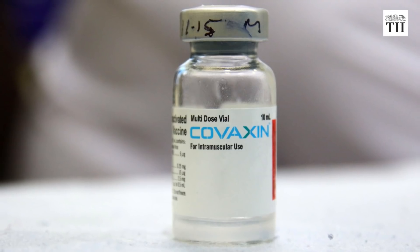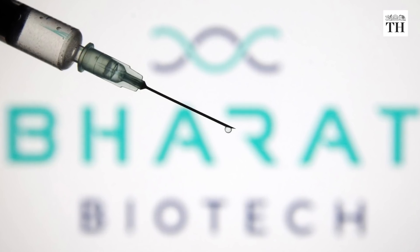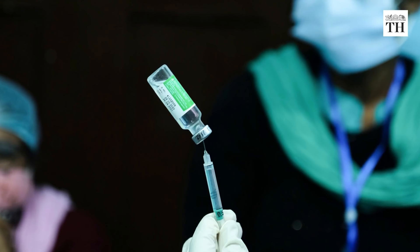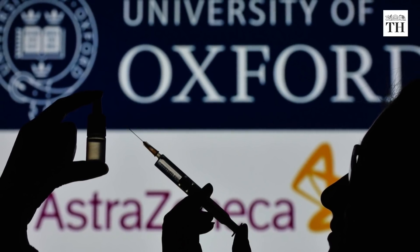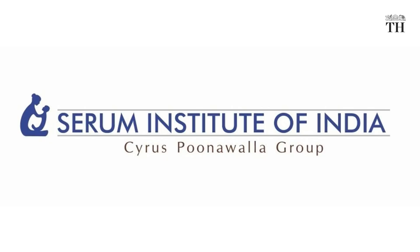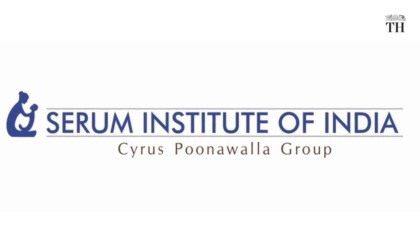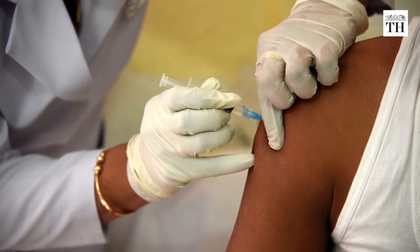Covaxin is produced under a collaboration between Bharat Biotech and the Indian Council of Medical Research. Covishield has been developed by AstraZeneca and Oxford University, with the Serum Institute of India manufacturing the vaccine for India and low- and middle-income countries. Both the vaccines are administered in two doses.